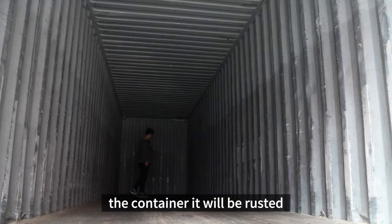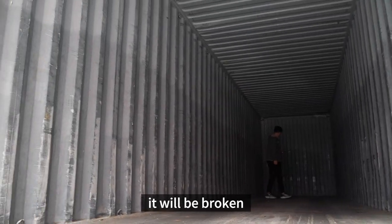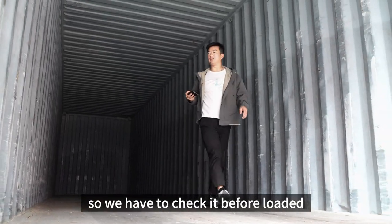Sometimes the container will be rusted or broken, so we have to check it before loading.